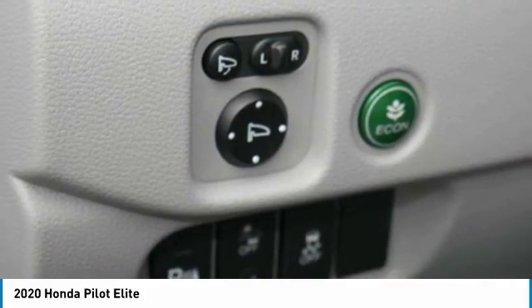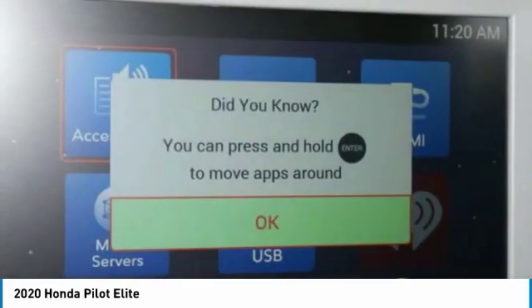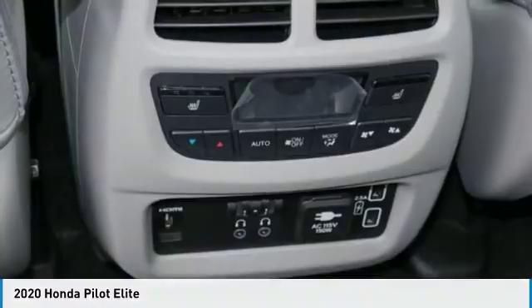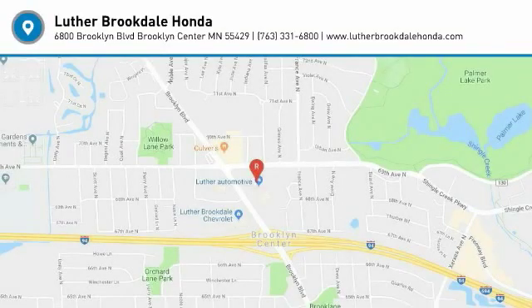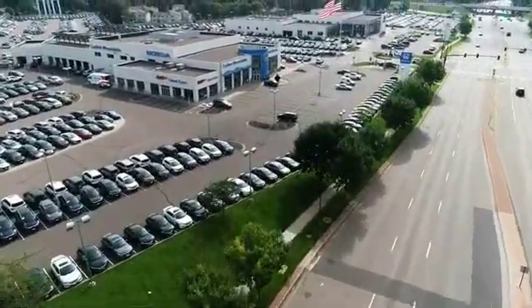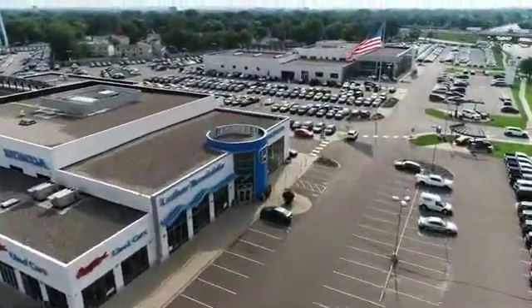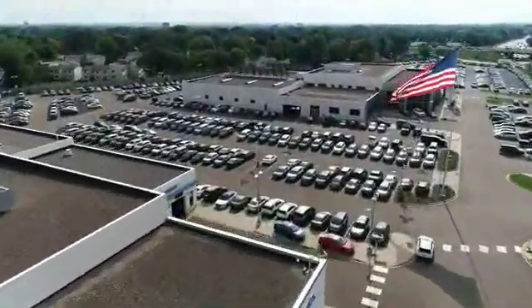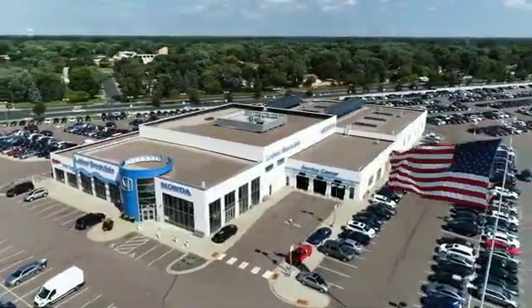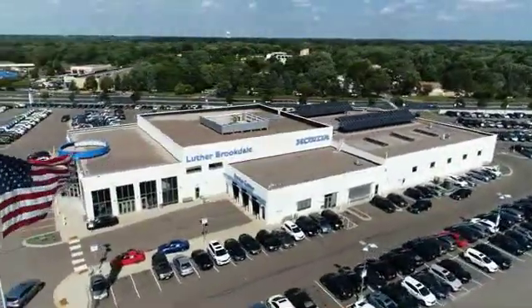The drone is ready to go ahead and lift up in the air. I'll see you next time.